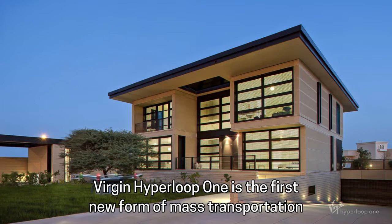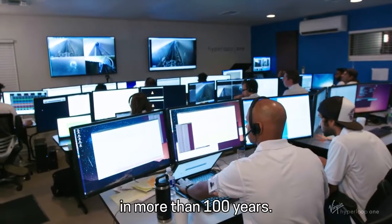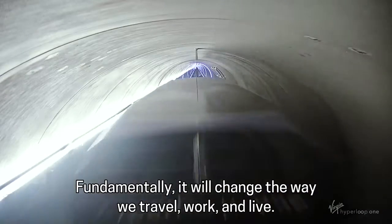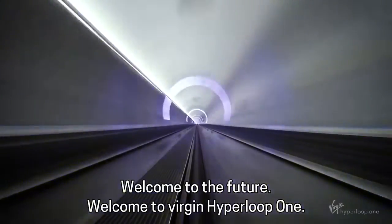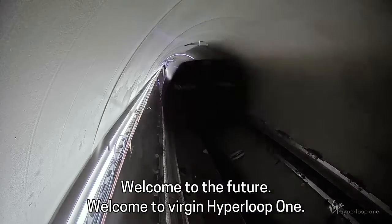Virgin Hyperloop One is the first new form of mass transportation in more than 100 years. Fundamentally, it will change the way we travel, work, and live. Welcome to the future. Welcome to Virgin Hyperloop One.